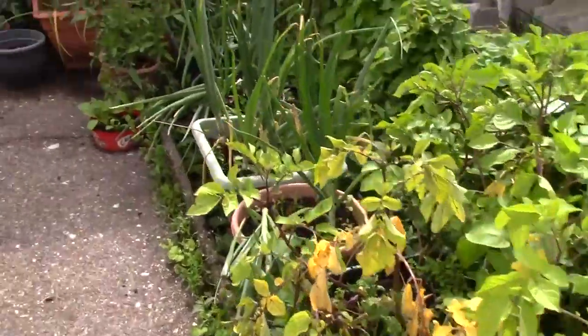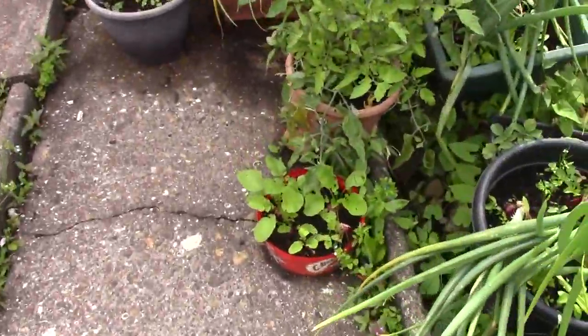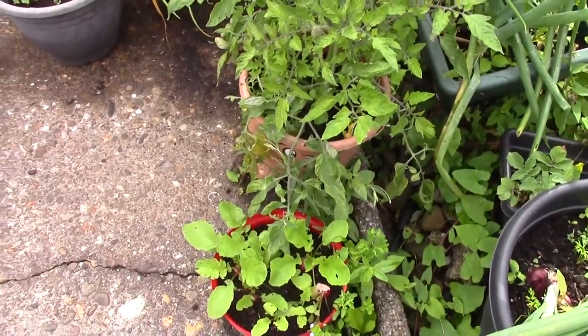Red Duke of York. Radishes. Someone's had a radish.